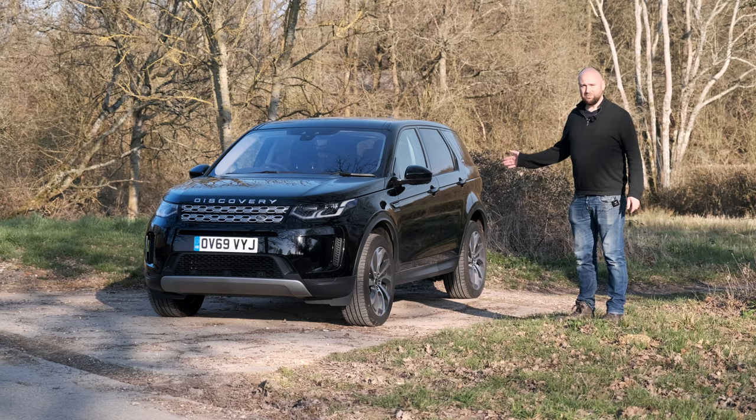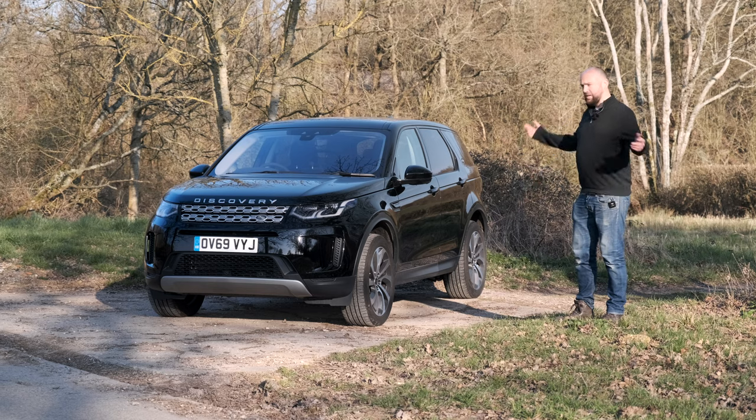Now they start at £32,000; this one is £51,000. Let's check it out.